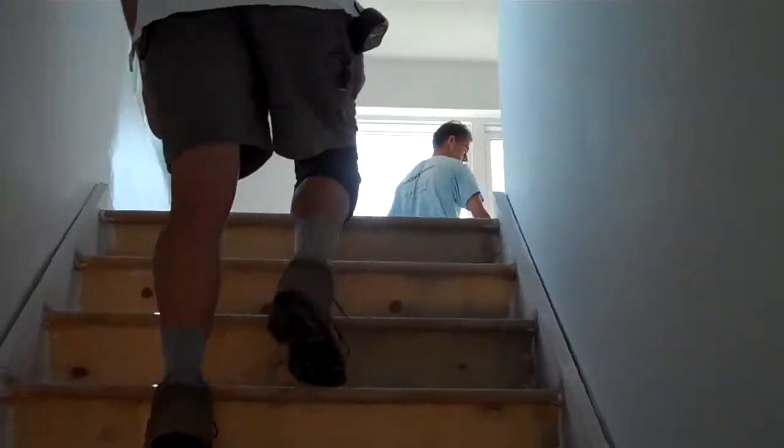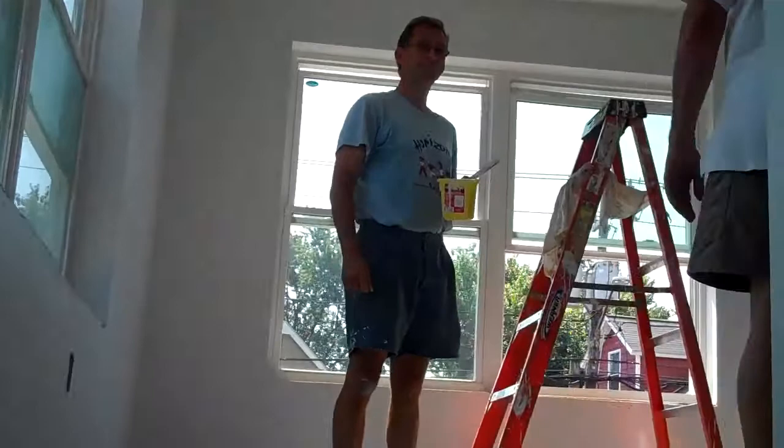Here we are in Building A of Stamford and we're taking a tour. Hi, what's your name? Hans. Hi Hans, nice to meet you. What are you working on today? Just a painting.